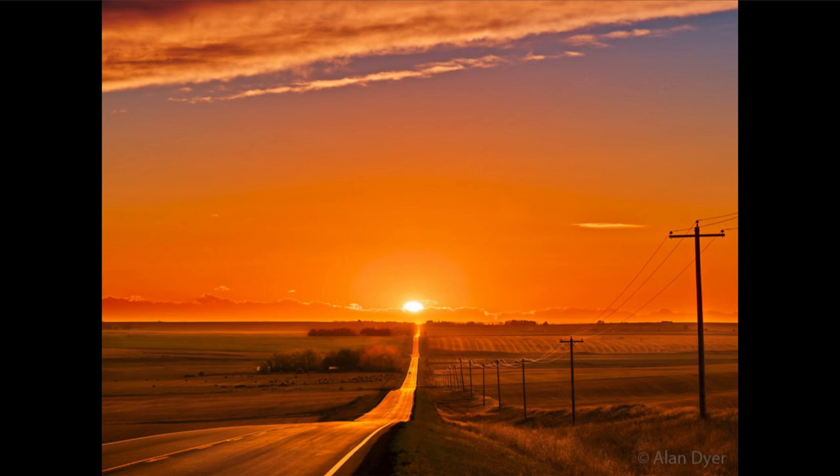Now we have two equinoxes that occur, one in the spring and one in the fall. Today, for much of the world, is the vernal equinox, or the first day of spring for the northern hemisphere. That is when the sun is crossing the celestial equator heading north.